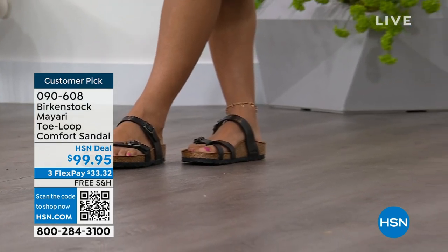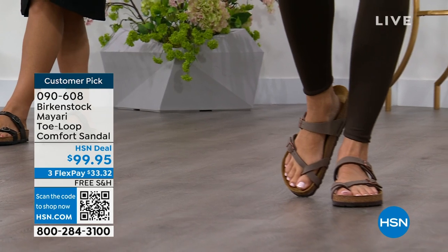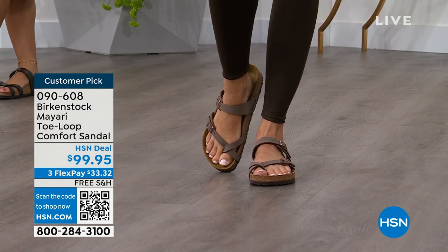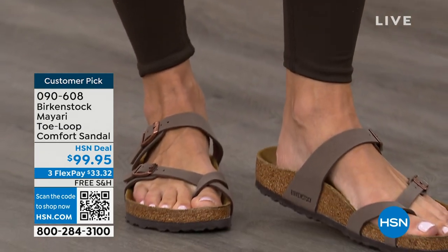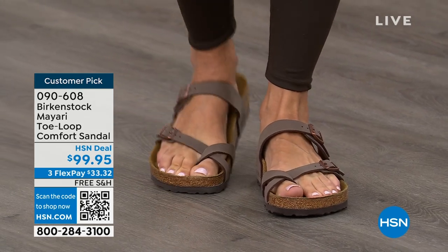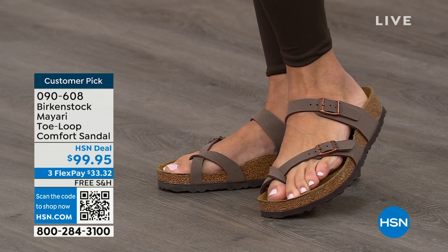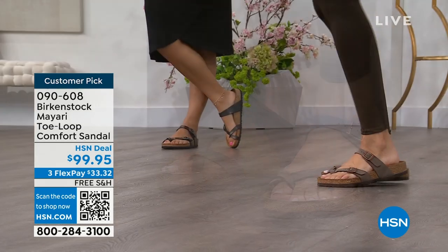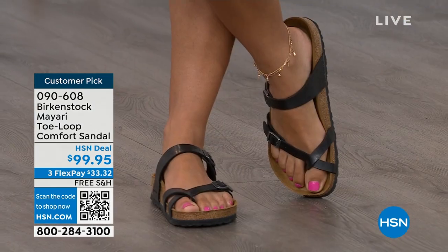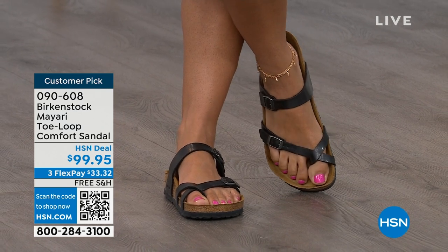I'm excited to be here to spend the hour. I think it's like the official — or unofficial — kickoff to summer this weekend, so this is the perfect time to start shopping for sandals. Birkenstock is that sandal that you are going to want to wear all summer long. This Mayari style is gorgeous on the foot. It's a little more opened up than what people are used to seeing from Birkenstock. I love that it has two fully adjustable buckles. That second strap comes up higher on the foot, holding you into that footbed. I think this is a really pretty gladiator-inspired sandal.